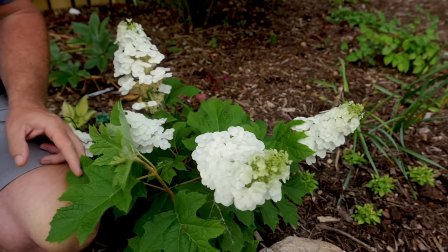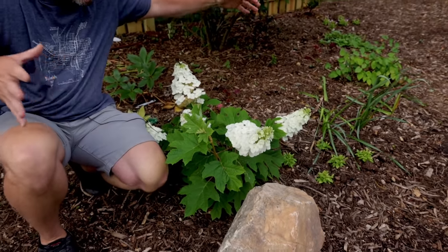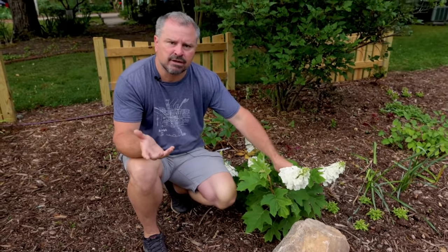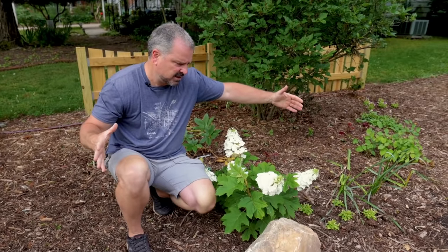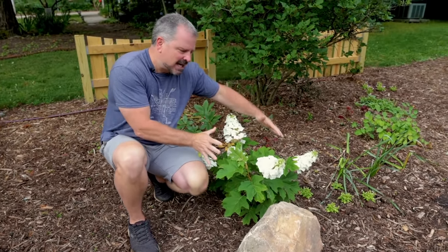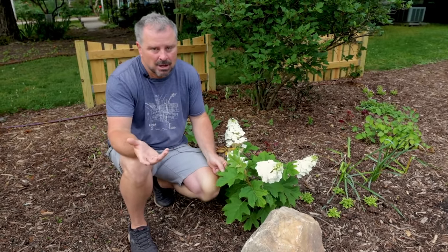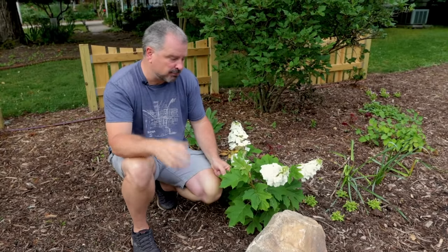Another nice thing about this particular variety is that it stays kind of super compact. It can get four feet in height and four feet in width, but it does it in a compact way as you can see right here. Another thing about oakleaf hydrangeas is that they have beautiful fall color.